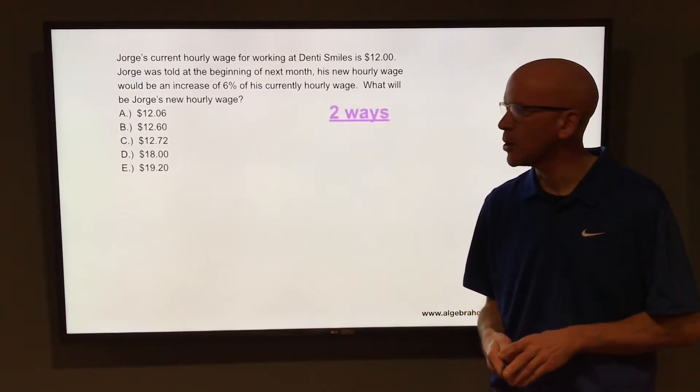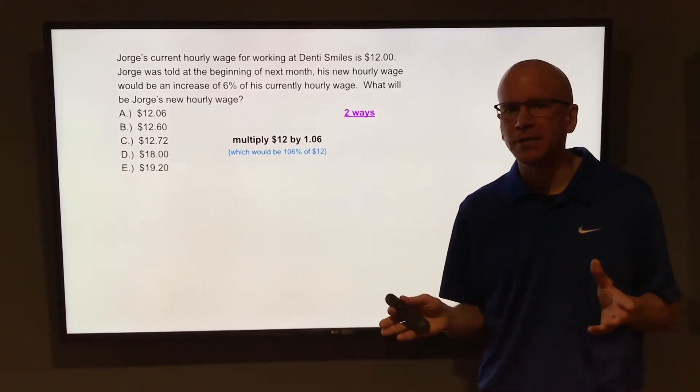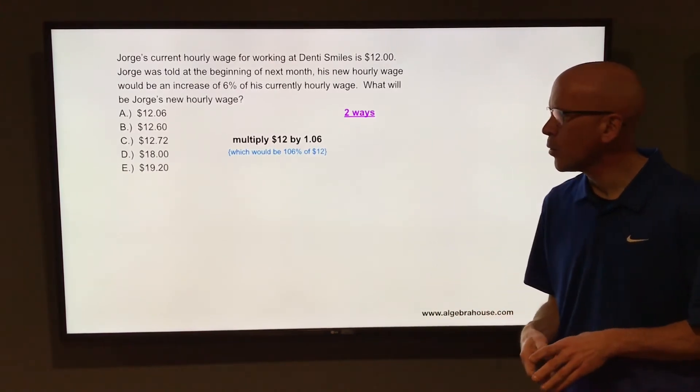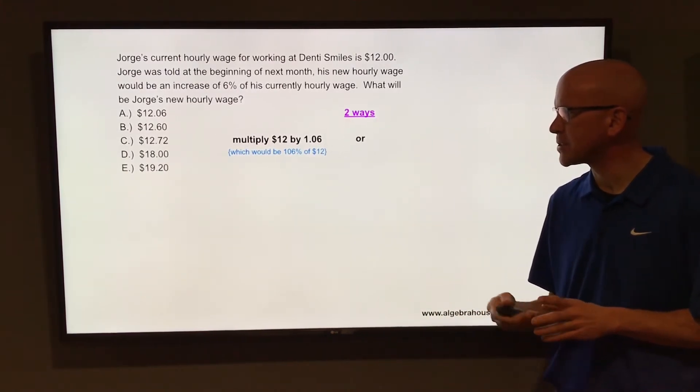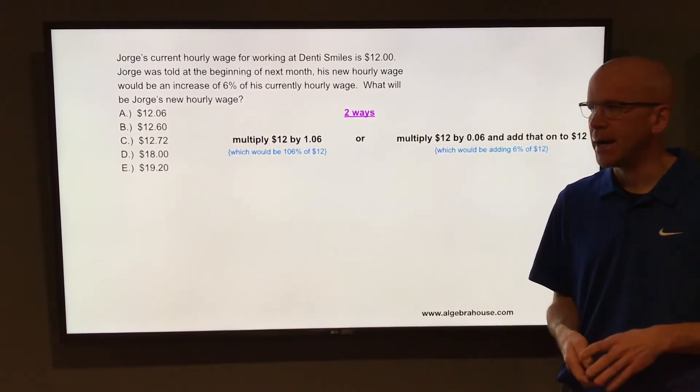Well, there are two ways to do this. You can multiply 12 by 1.06 — that would be finding 106% of 12. Or you could multiply 12 by 0.06 and then add that back on, so you'd be finding 6% of 12 and then adding that back on.